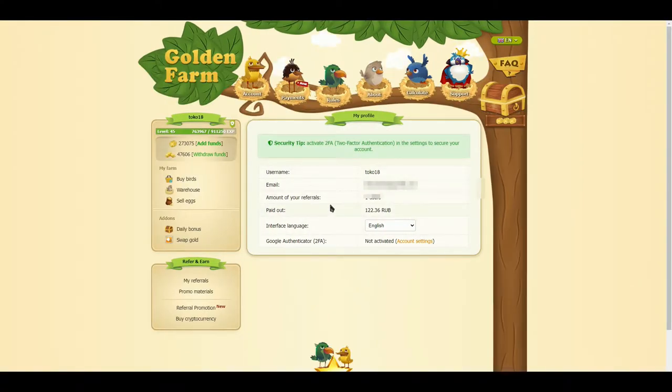This is the interface, here you can view your personal information. You can use a bonus box that you can open every 2 hours.